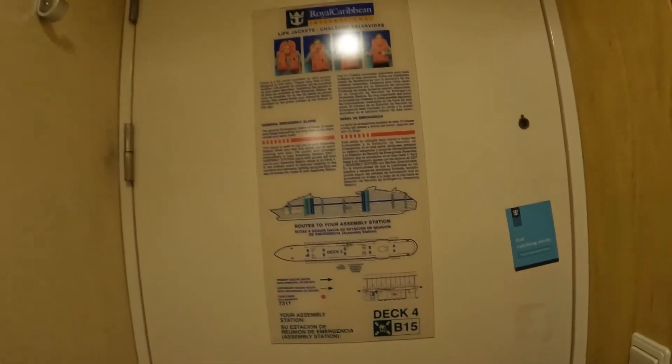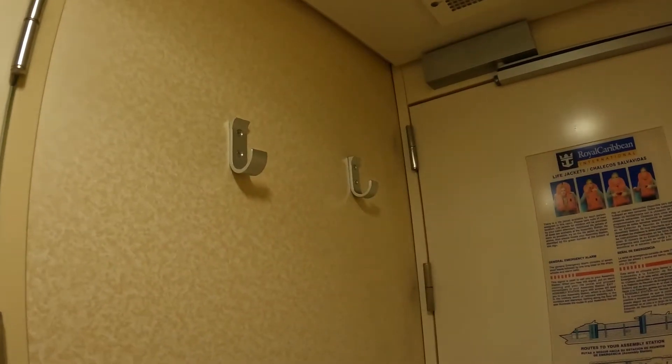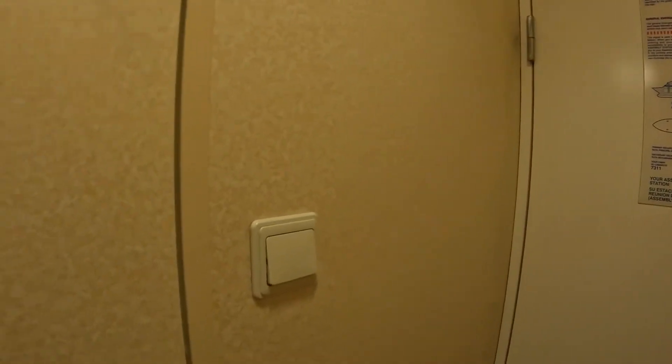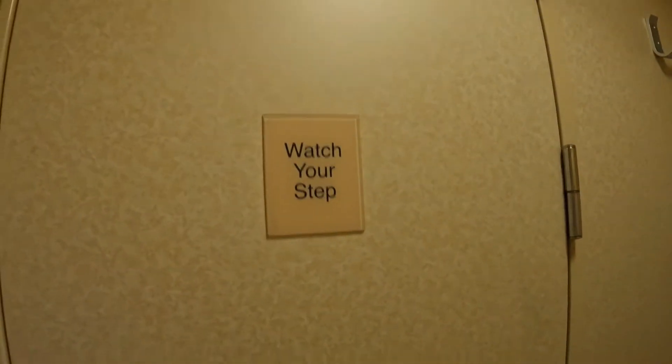We can start the room tour here. There are two hooks for stuff, lights with no car key requirement. This is on Liberty of the Seas, by the way, and more lights with no car key.